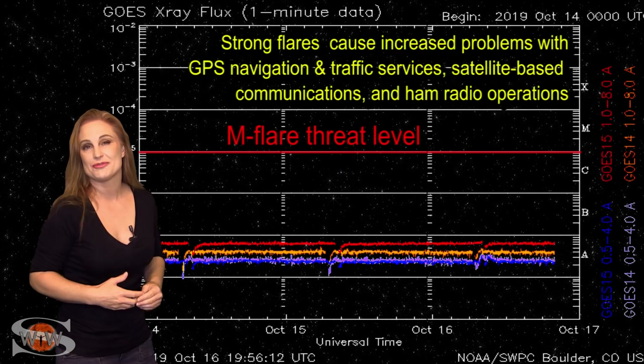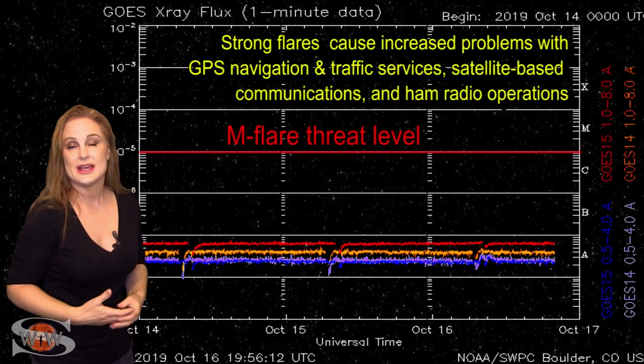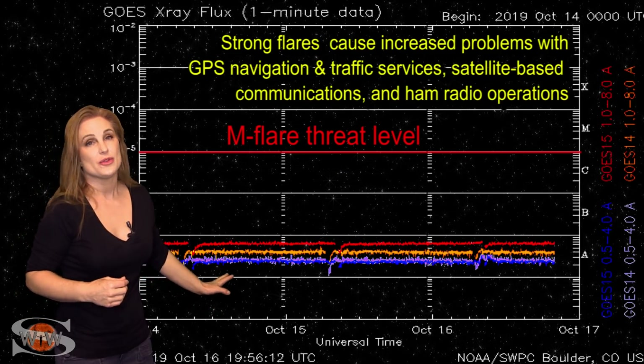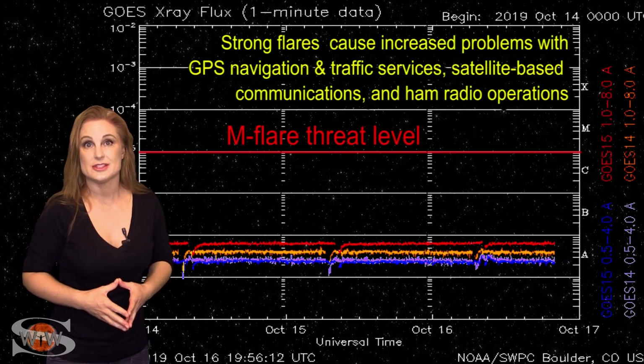Don't expect to see any solar flares on the horizon. Until we get out of the solar minimum, we're not going to see much more than this. So continue to expect poor radio propagation on Earth's day side.